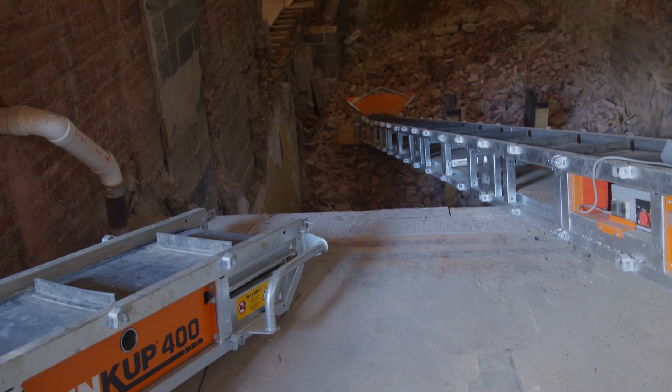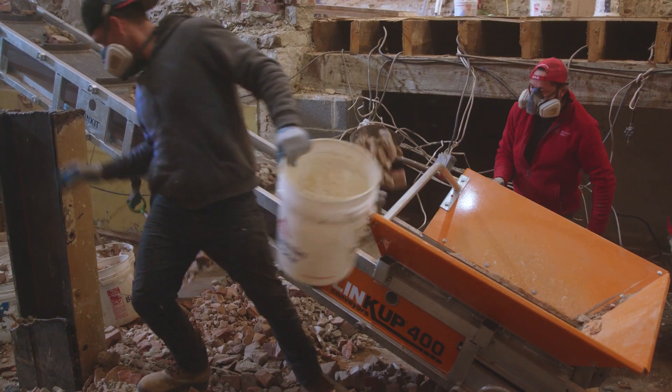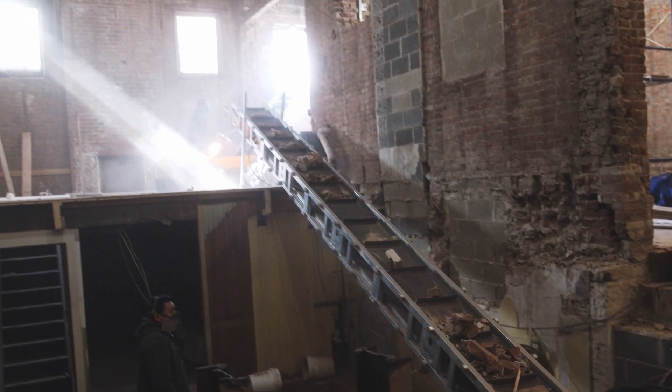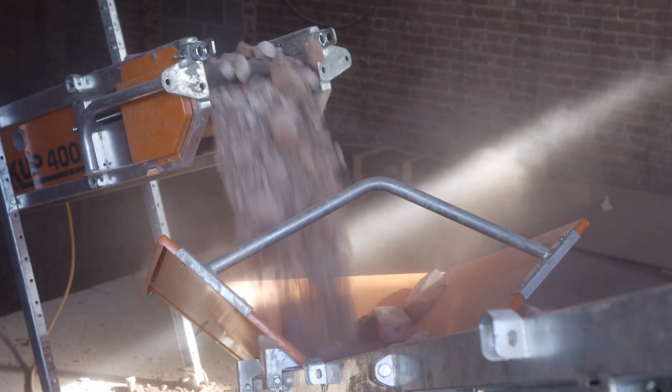We did a video on Wall Street recently and utilized the Linkup conveyor. It proved to be a great asset for the client, and being that it's a modular system, it was easy to get to the job and easy to install and get up and out without taking any larger trucks to site.